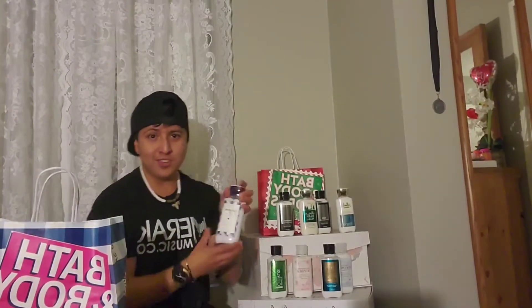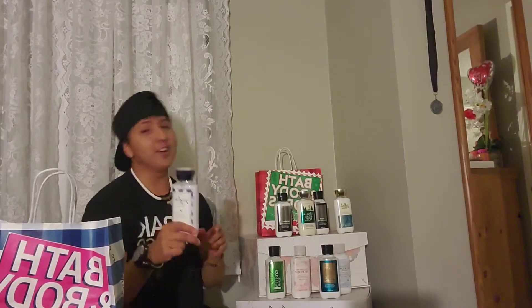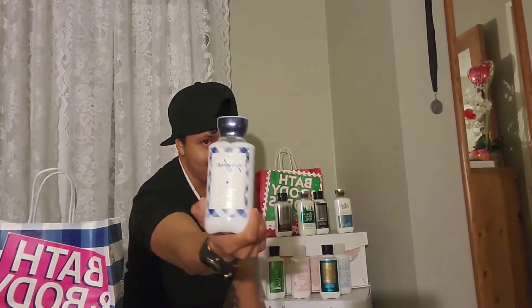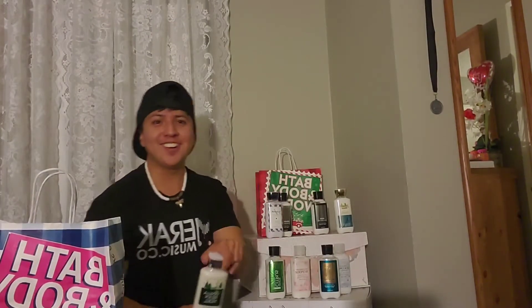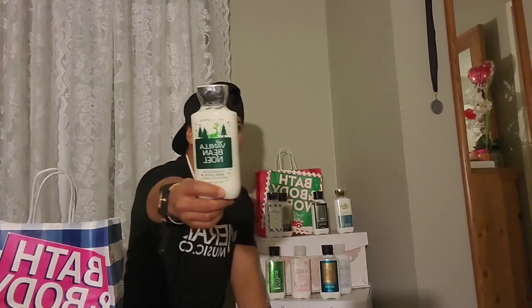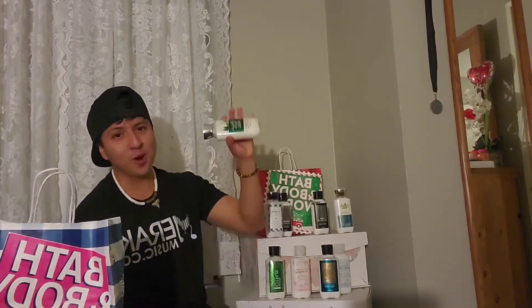Let me show you what I got for my $3.25. I got Gingham, which is a really nice fresh fragrance — it actually reminds me of cucumber melon, so if you're a fan of cucumber melon, try Gingham. I also got Vanilla Bean — this is a nice fragrance for kids and teenagers, it's sweet.